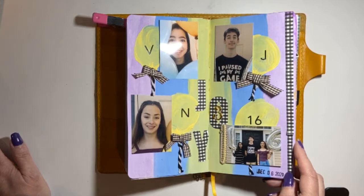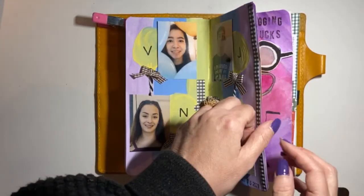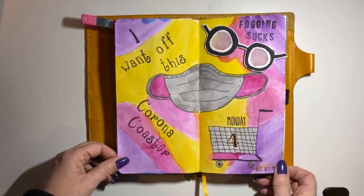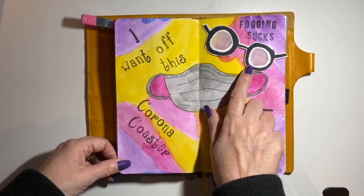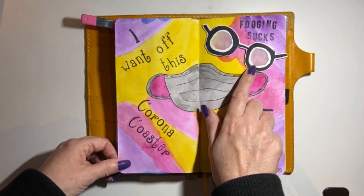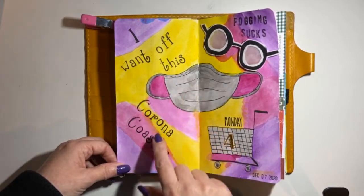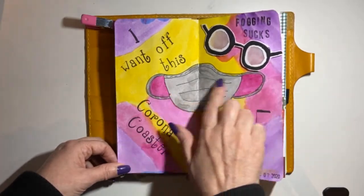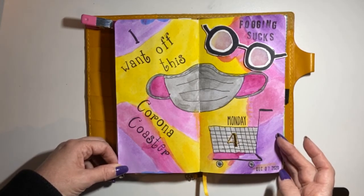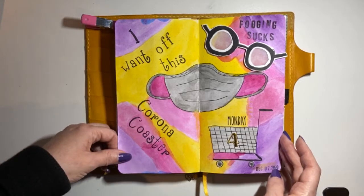Day four is 'Art is freedom.' This was a day I went food shopping and had to wear my mask. When I came home, I made this page — I drew a picture of glasses, which as you can notice is very foggy. My glasses always fog every time I wear my mask and I get so frustrated. I wrote 'I want off of this Corona coaster,' and this is my shopping cart. This is the mask that I wore. I used acrylic paint again — very colorful. I love how this came out and it's also documenting COVID, which is pretty cool.